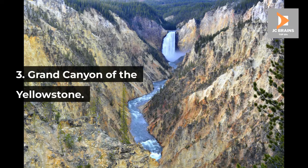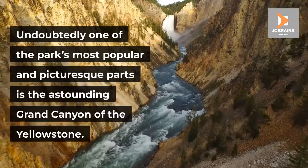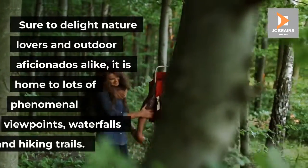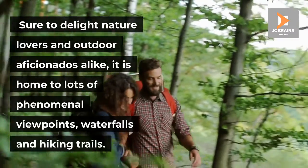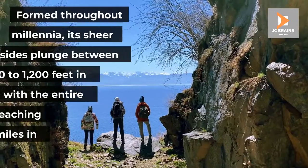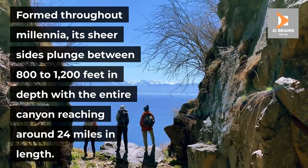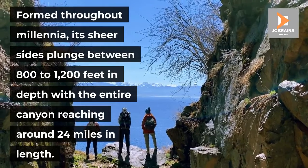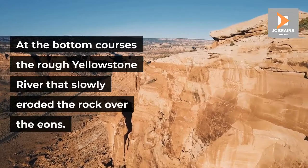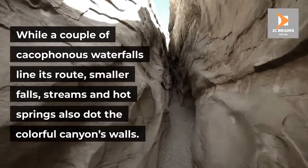Number 3: Grand Canyon of the Yellowstone. Undoubtedly one of the park's most popular and picturesque parts is the astounding Grand Canyon of the Yellowstone. Sure to delight nature lovers and outdoor aficionados alike, it is home to lots of phenomenal viewpoints, waterfalls and hiking trails. Formed throughout millennia, its sheer sides plunge between 800 to 1,200 feet in depth, with the entire canyon reaching around 24 miles in length. At the bottom courses the rough Yellowstone River that slowly eroded the rock over the eons.